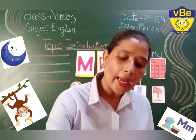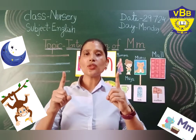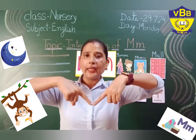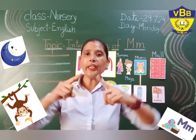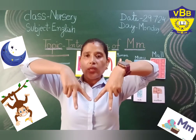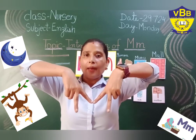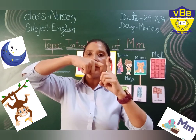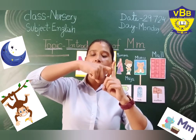Now I am going to tell you how to write letter M. So take out your two fingers. Two standing lines and two slanting lines make letter M. Two standing lines, two slanting lines make letter M. And to make small M: one standing line, one curl, one more curl. One standing line, one curl, one more curl.